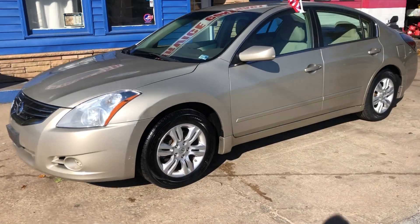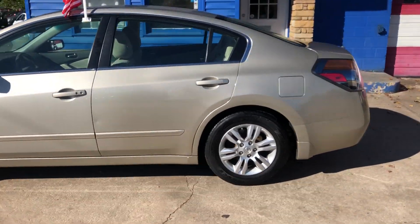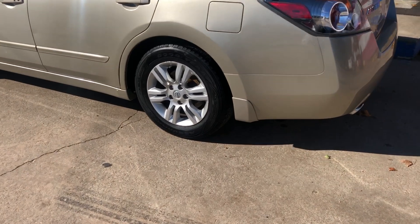Come in today and check out our 2010 Nissan Altima. Five passenger vehicle. It has new tires and aluminum rims.